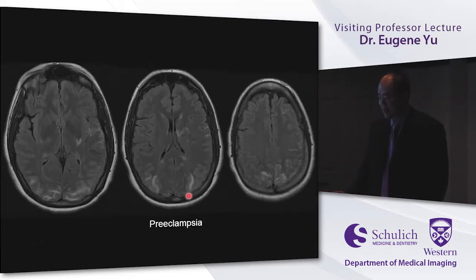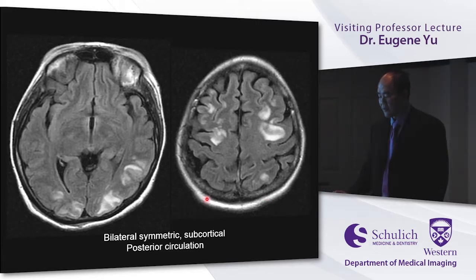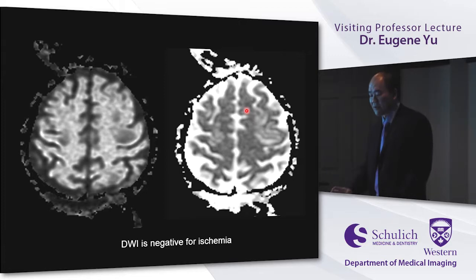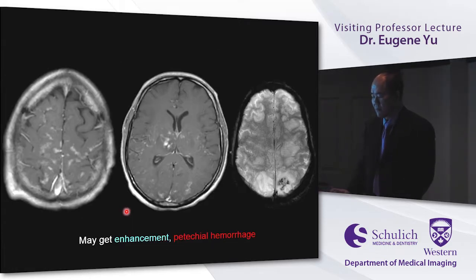On imaging, a patient with preeclampsia shows the characteristic distribution in the posterior circulation — usually a subcortical process, high signal on FLAIR or T2. A more pronounced example shows changes in the occipital and parietal lobes. Don't be fooled — sometimes you'll see changes anteriorly in the frontal lobes, and you can also see changes in the thalami. Because this is vasogenic edema, diffusion imaging with ADC maps will be negative for restriction.